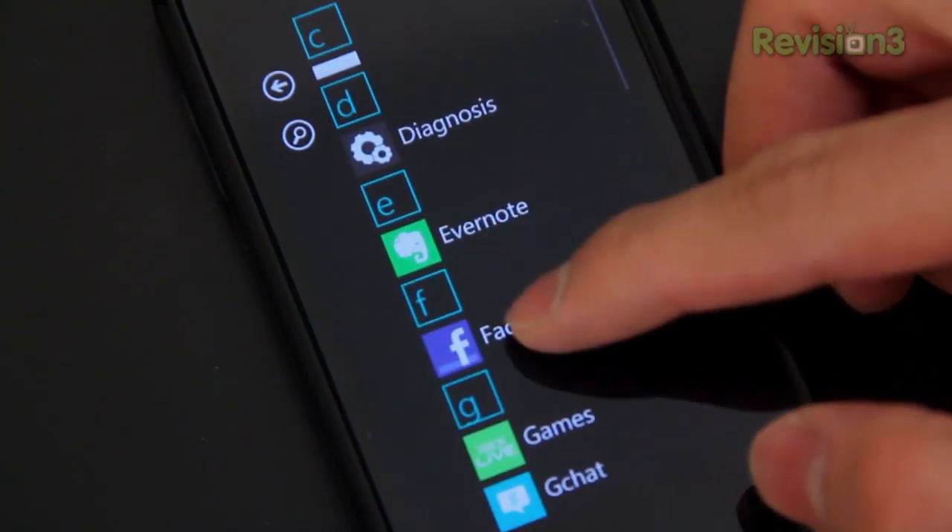Just a heads up, I'm not going to be mentioning things like Facebook, Twitter, Netflix and so on. I want to focus specifically on Windows Phone 7 apps made for Windows Phone.